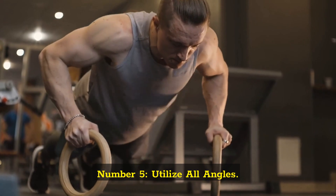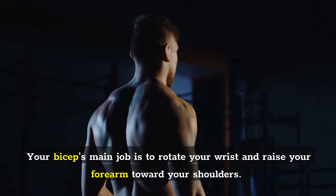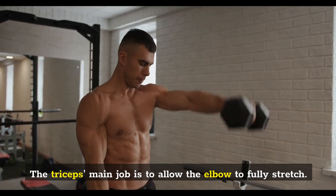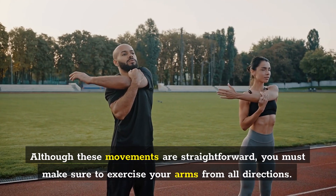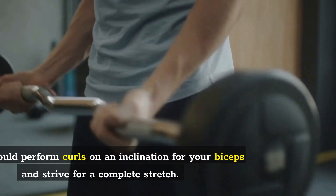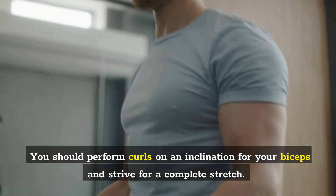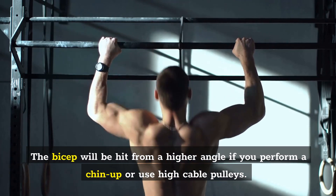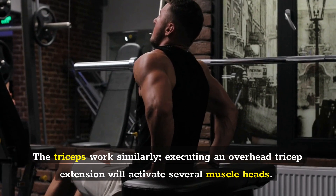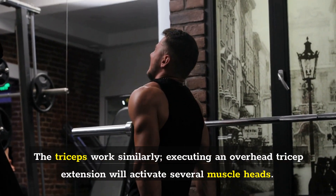Number 5: Utilize All Angles. Your biceps' main job is to rotate your wrist and raise your forearm toward your shoulders. The triceps' main job is to allow the elbow to fully stretch. Although these movements are straightforward, you must make sure to exercise your arms from all directions. You should perform curls on an incline for your biceps and strive for a complete stretch. The bicep will be hit from a higher angle if you perform a chin-up or use high cable pulleys. The triceps work similarly — executing an overhead tricep extension will activate several muscle heads.